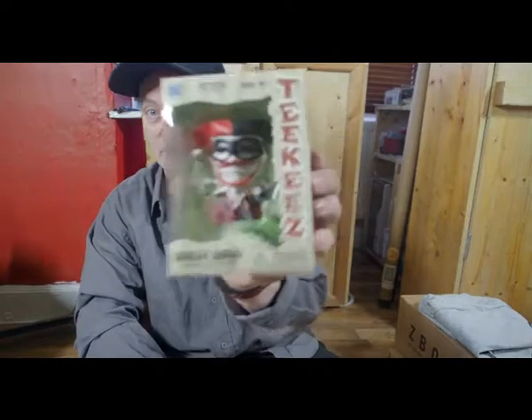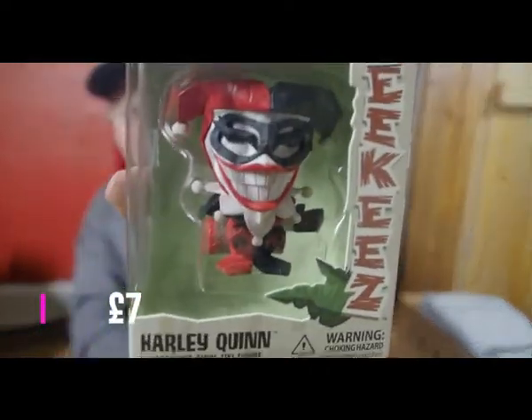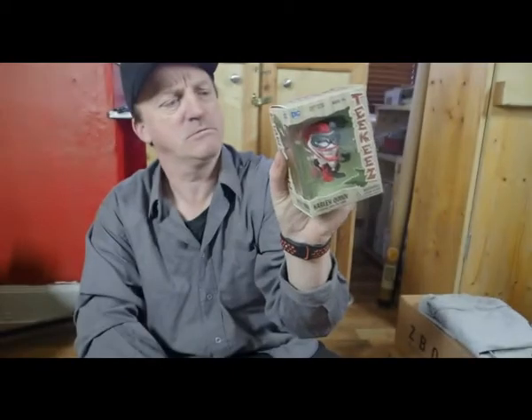Our next item we have a Harley Quinn tiki. We got one of these in the past — can't remember which one it was, it might have been Batman. These are about six or seven pounds I think in the shop, although online at the minute they're a bit dearer than that. Now we have another one like that.